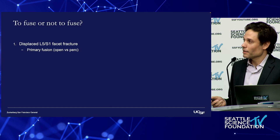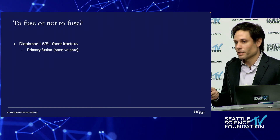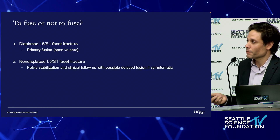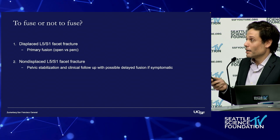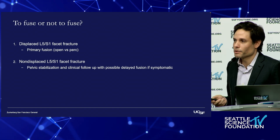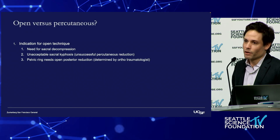The question to fuse or not is really simple. We limit our primary fusions to patients in which there's a displaced superior articular facet fracture. In cases where it's non-displaced, my approach has been to just stabilize it, assess, and see if it becomes a problem. The majority of the time for the non-displaced ones, they do just fine with treatment of their pelvic ring injury.